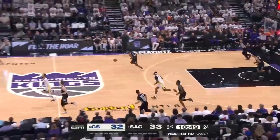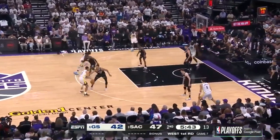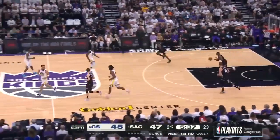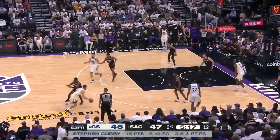Davis has got to be more disciplined. He's trying to set a screen, helps out Curry. Curry against Murray — step back, three-pointer up, it's good. Steph Curry with his third three-pointer. But when he starts and then is able to pull back, it's just really difficult.